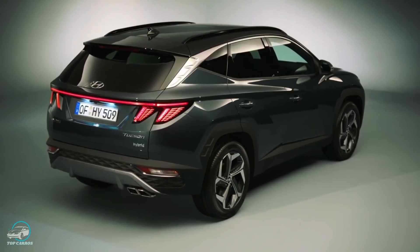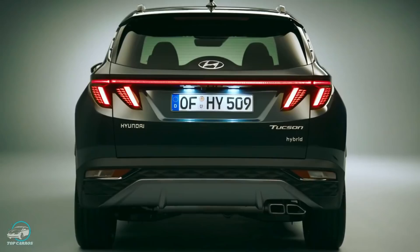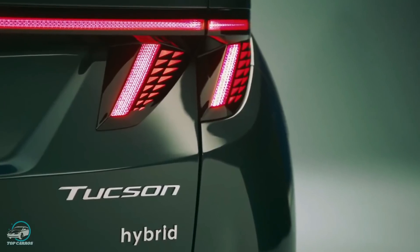Conta pra mim o que você achou do novo Hyundai Tucson, que chega com um visual revolucionário e futurista. Deixe sua opinião aqui nos comentários.